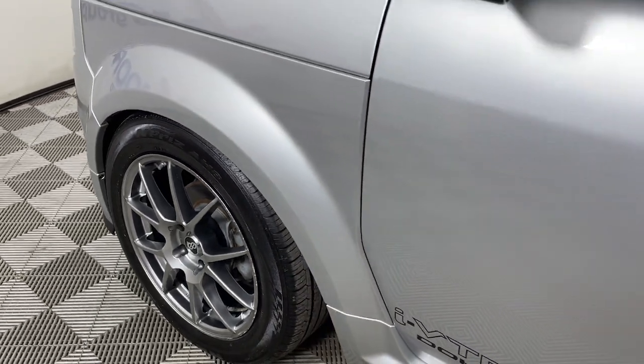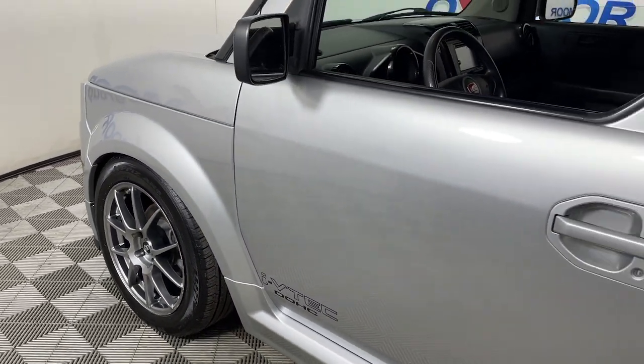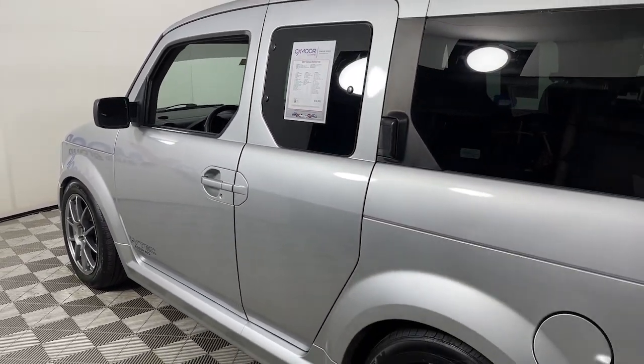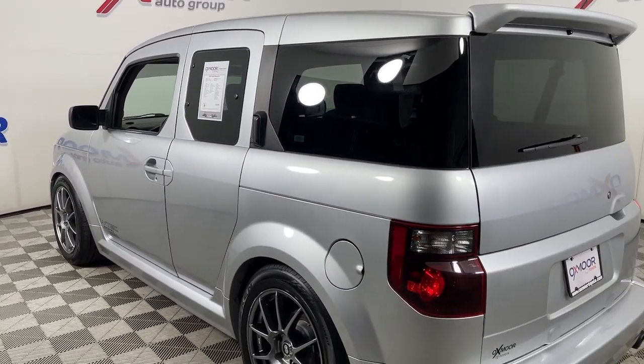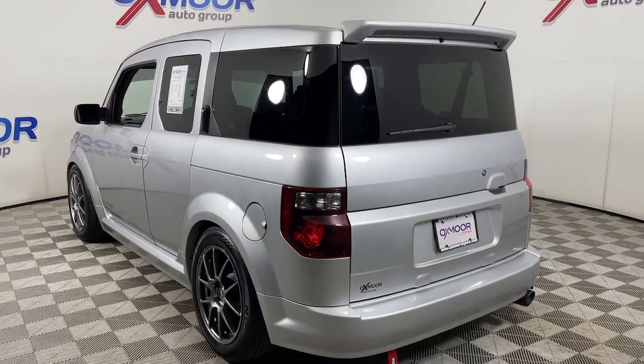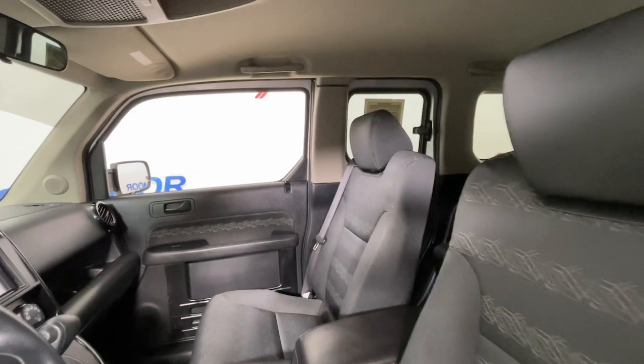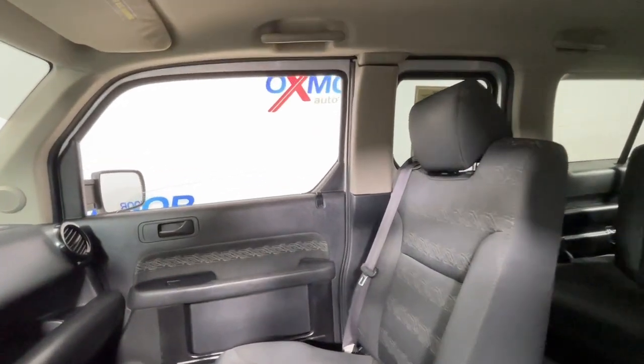Picture yourself in the 2007 Honda Element. With less than 100,000 miles on the odometer, this vehicle provides excellent value. Enjoy a view of this uniquely styled Honda Element, the small SUV that prioritizes interior space and utilitarian convenience with artful flair.